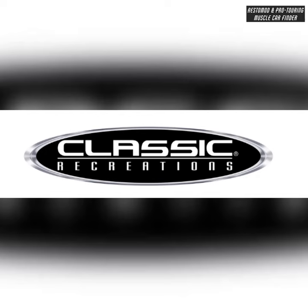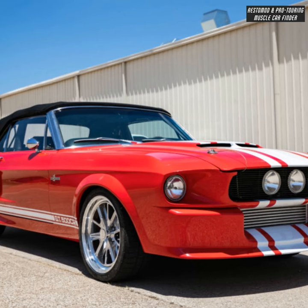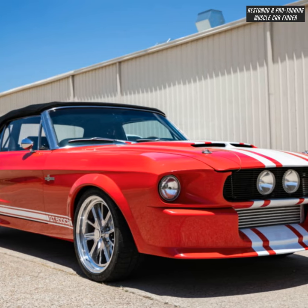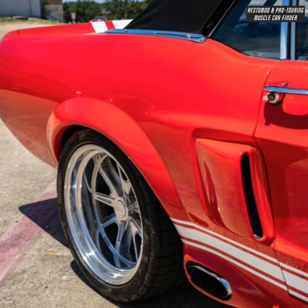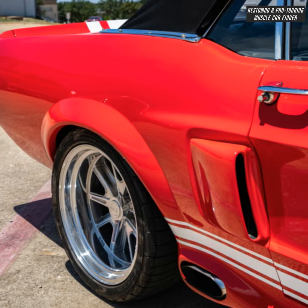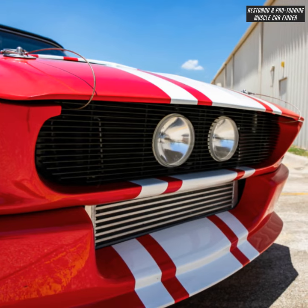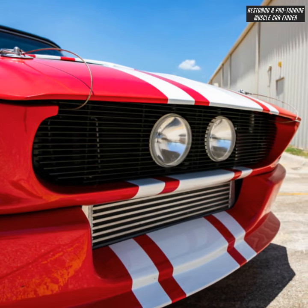In this video, we showcase a Classic Recreations built, 800-plus horsepower 1967 Ford Mustang convertible Shelby GT500CR 900S, with a 427-cubic-inch Ford Performance crate engine and a F1R ProCharger intercooled with 19 PSI of boost, producing 800-plus horsepower.